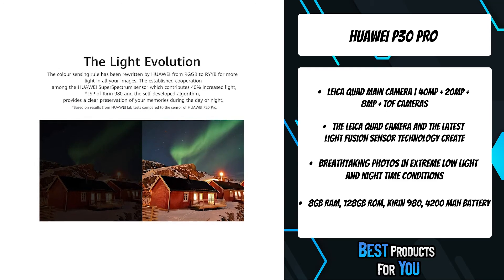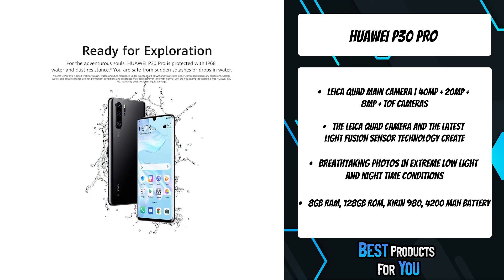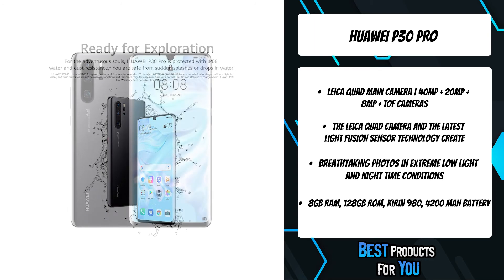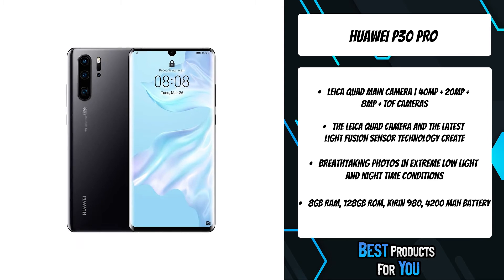Charging is no longer a hassle but a painless task. Charge up your phone to 70% power in 30 minutes with the TÜV safety-certified 40W Huawei Supercharge before you leave home or during a coffee break.